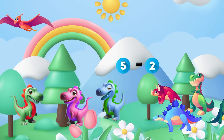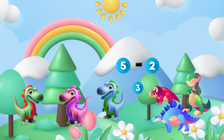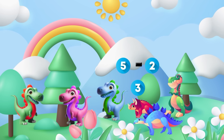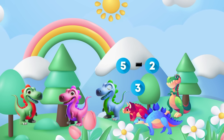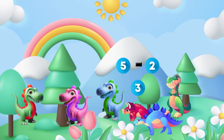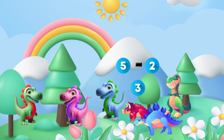Now let's talk about subtraction. Sometimes dinosaurs go on their adventures and we need to figure out how many are left in our group. Subtraction helps us find out how much dino money we have left once we buy things from the shop. Time to see who's left in our group!